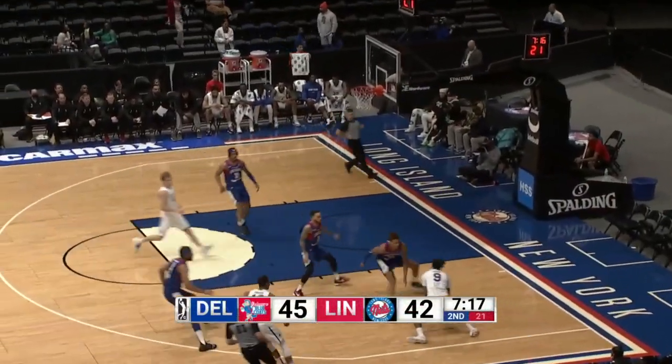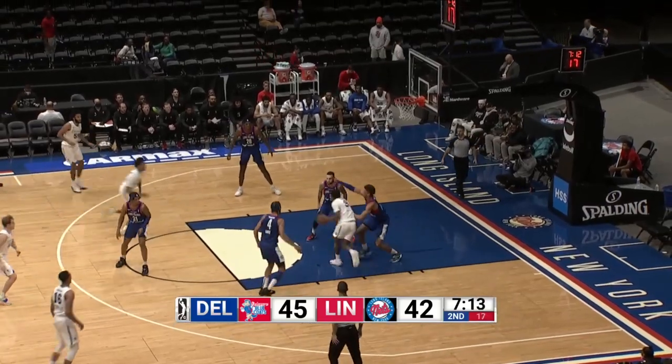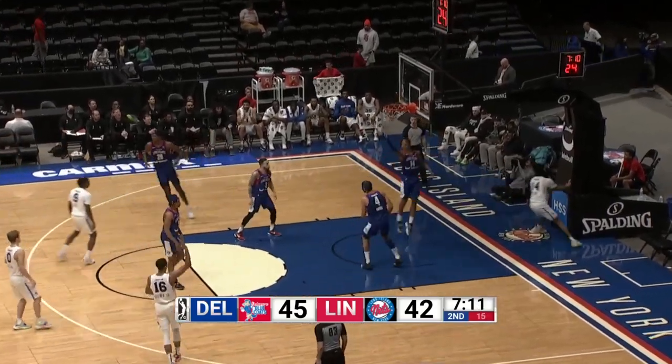McCaw up ahead for Lee. Saban Lee finds a cutting Patrick McCaw. Pretty play there from the Bluecoats.